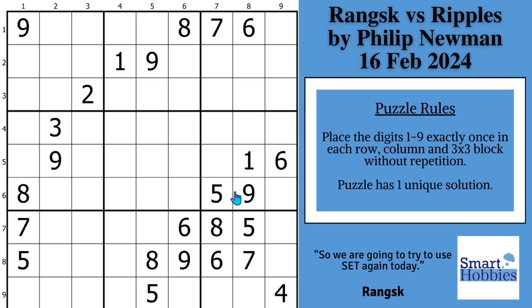Greetings, friend. I will show you how Ranks solves this hard Sudoku using set equivalence theory in a way I've never seen before, and why it's better than the traditional solve path. Puzzle and video links are in the description below, and with that, it's solving time.